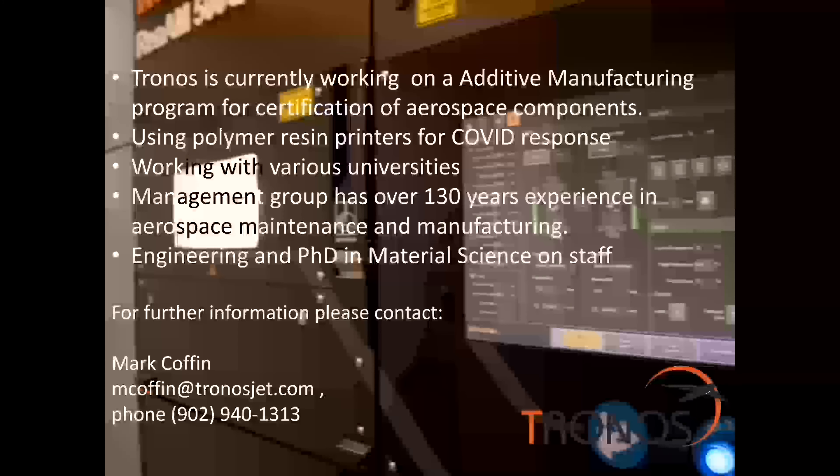We're currently working on certification of aerospace components using additive manufacturing. This is an area that is not well developed internationally. We're forging our own path with the certification process, using the experience we have from our previous manufacturing as well as our relationships with regulatory bodies for approval.